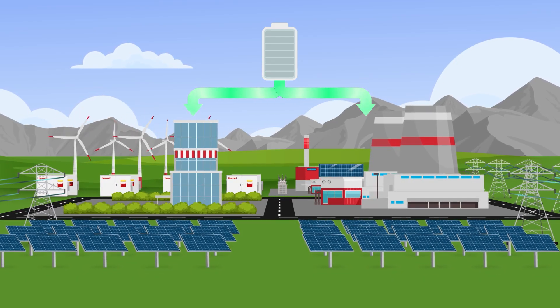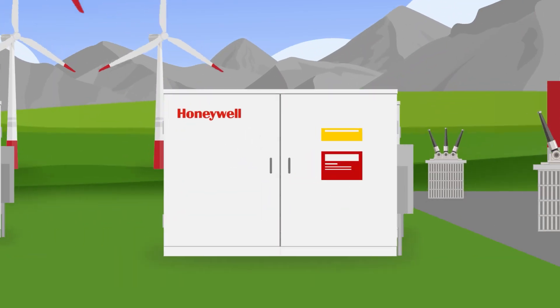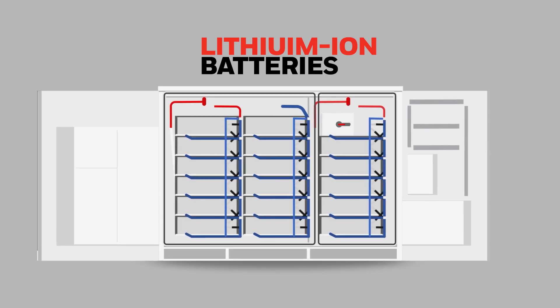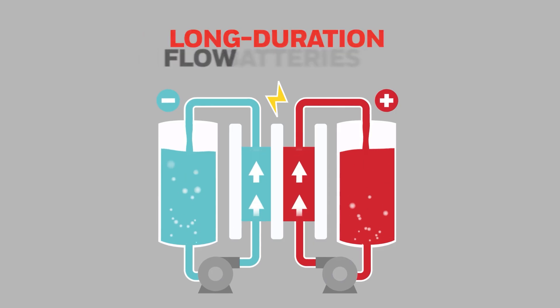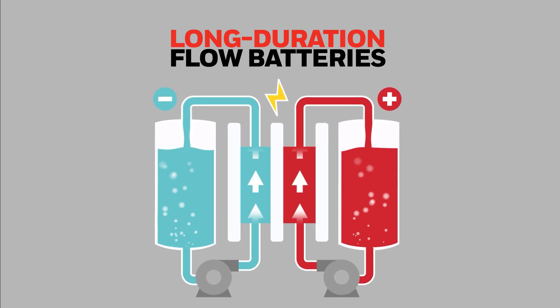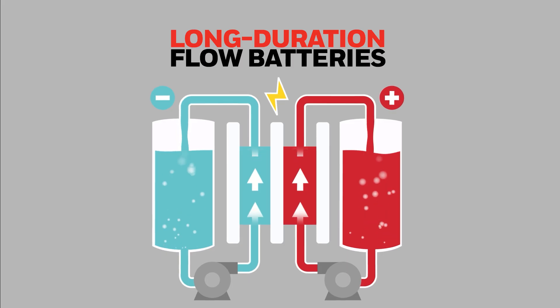There are many types of storage technologies. Lithium-ion batteries are the most common, known for their high energy density and fast response. Long-duration flow batteries are ideal for extended backup — they're scalable, modular, and help enable grid and facility resilience.